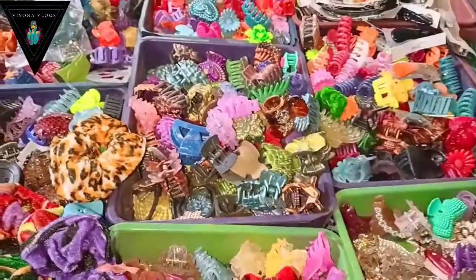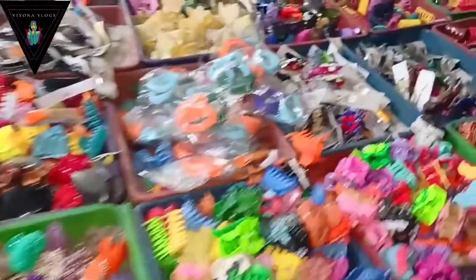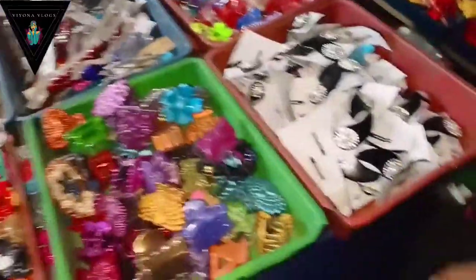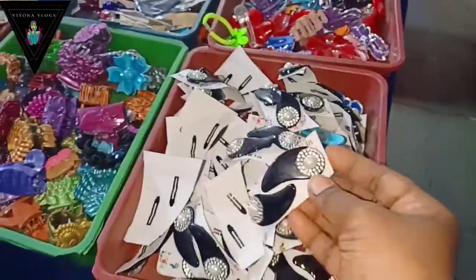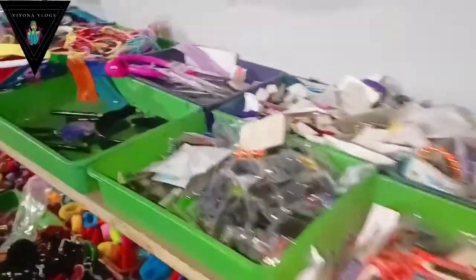There are items especially for children as well. In the kitchen section, I can see spoons and bowls. I have a lot of them to show you. I need to show you how the pricing works — buying items for 5 rupees.